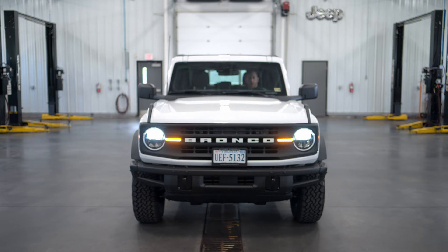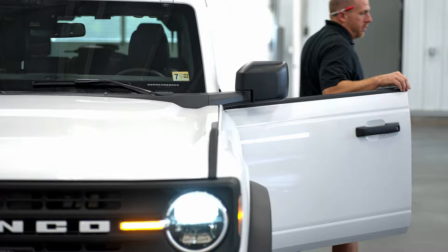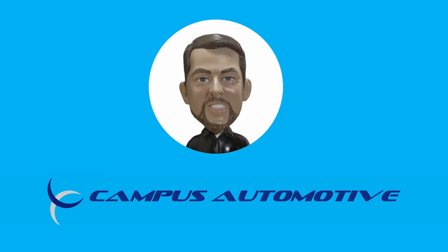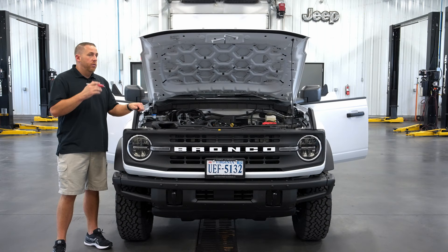The Black Diamond is kind of like a middle-of-the-road package, similar to like an XLT on an F-150. So it's not the most expensive, but it's not the cheapest. It has the stuff that you need and not a lot of stuff that you don't. Hi, I'm Matt McMurray from Campus Automotive in Blacksburg, Virginia, and today I have my brand new 2021 Ford Bronco Black Diamond.